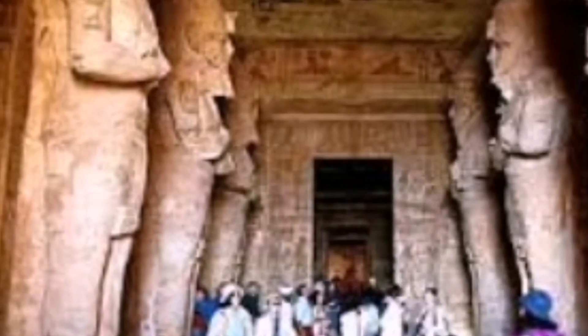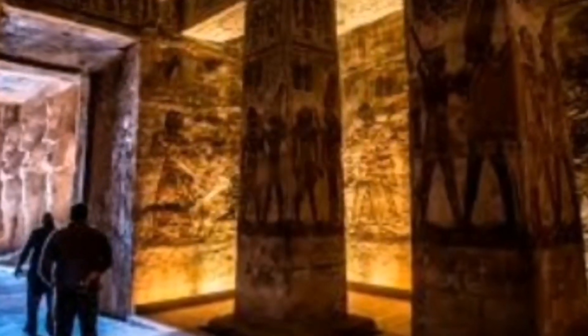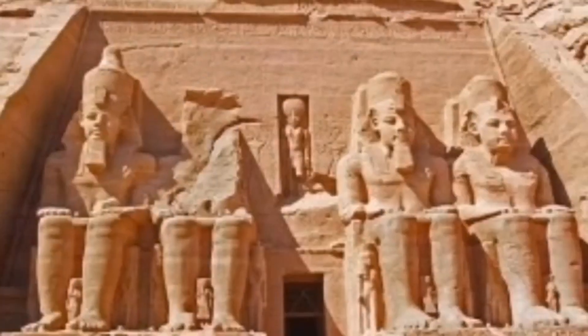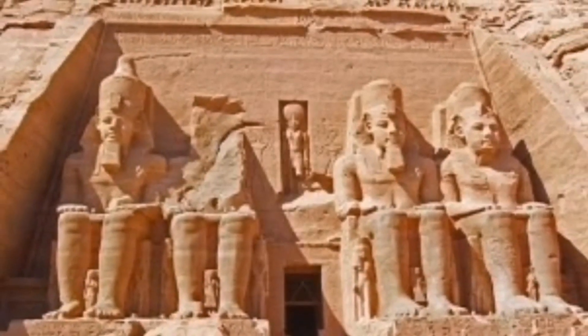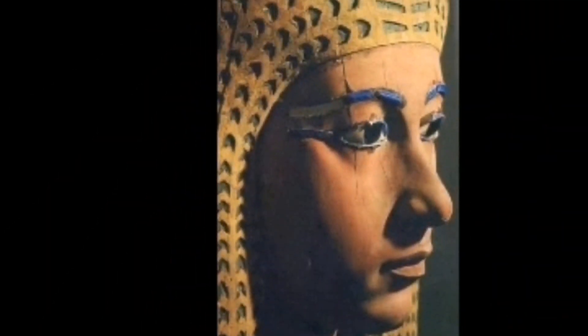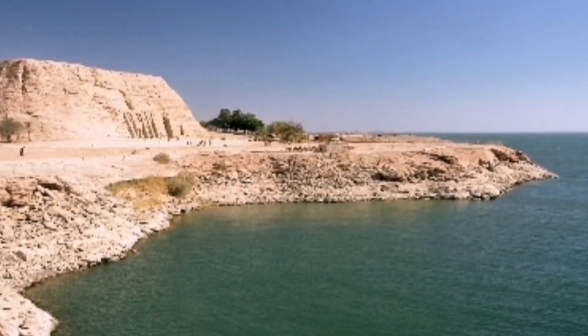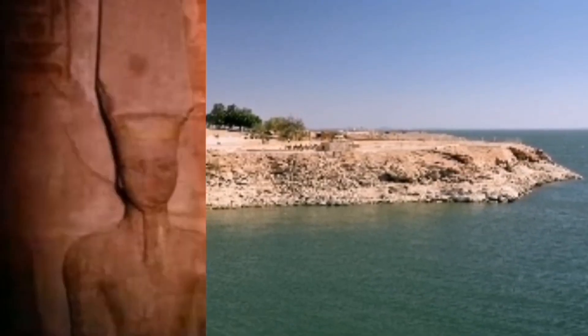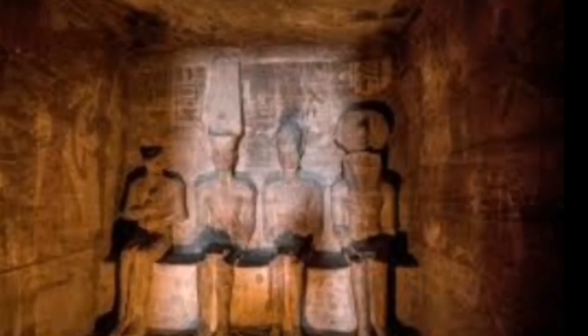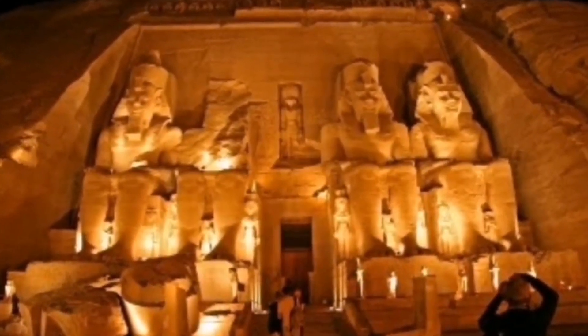All the statues represent Ramesses II seated on a throne wearing the double crown of Upper and Lower Egypt. The statue to the left of the entrance was damaged in an earthquake, leaving only the lower part intact, with the head and torso visible at its feet. Next to the legs of the colossal statues are smaller statues no higher than the pharaoh's knees, depicting Nefertari, the main wife of Ramesses, the queen mother Mutai, his two sons Amun-Har-Kepshef and Ramesses, and his six daughters: Bintanath, Bakhmut, Nefertari, Meritaman, Nephtawi, and Astanafert.